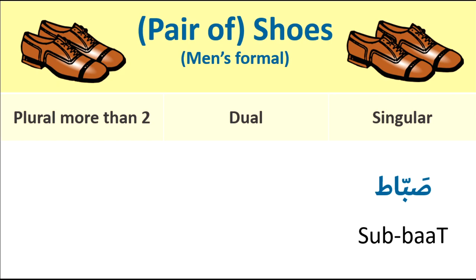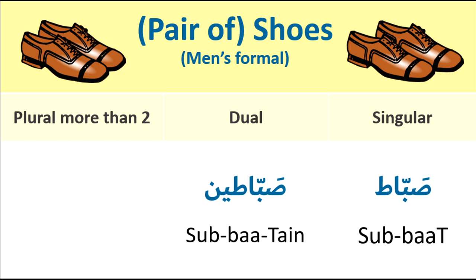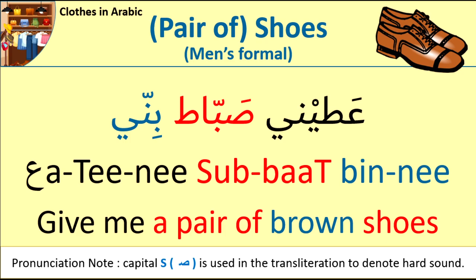Shoes for men, formal. Singular: sabbat. Dual: sabbatain. Plural: sababeat. For example: Ahtini sabbat benni — Give me a pair of brown shoes. Ahtini sabbat benni.